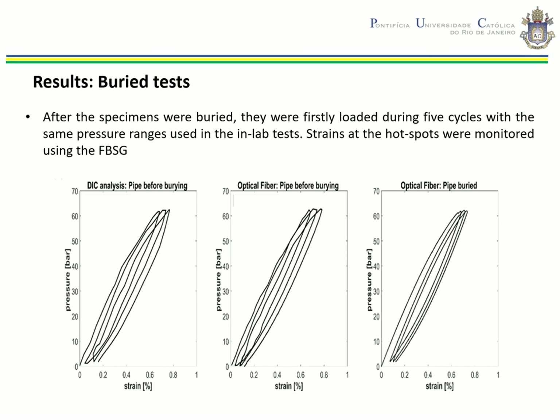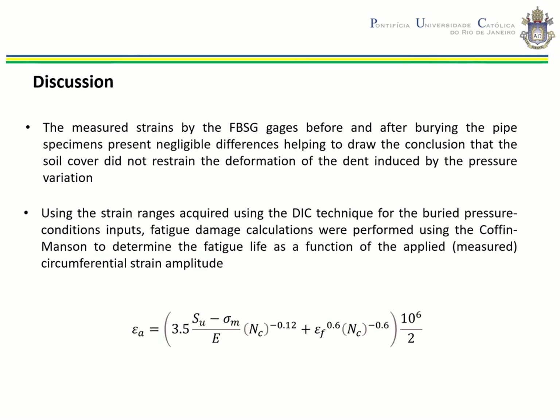After the specimens were buried, they were first loaded during 5 cycles with the same pressure ranges used in the in-lab tests. Strains at hotspots were monitored using the fiber optic strain gauges. One can see that the influence of soil restraint on the deformation of the dent area is minor, by comparing the circumferential strains acting at hotspot locations under in-lab and buried conditions. Using the strain ranges acquired with the DIC technique for the buried specimens, fatigue damage calculations were performed using the Coffin-Manson equation to determine fatigue life as a function of the applied circumferential strain amplitude.